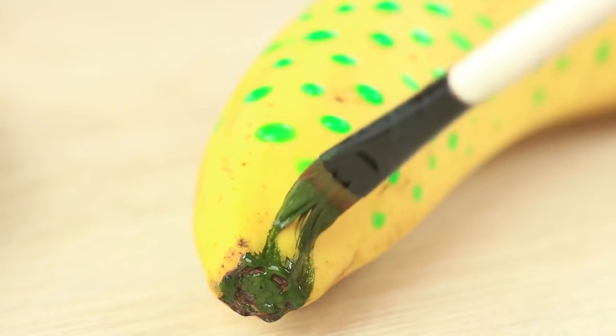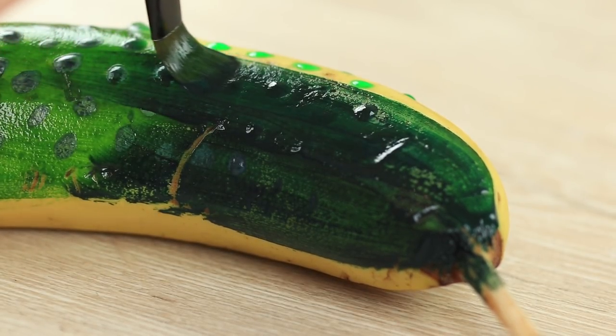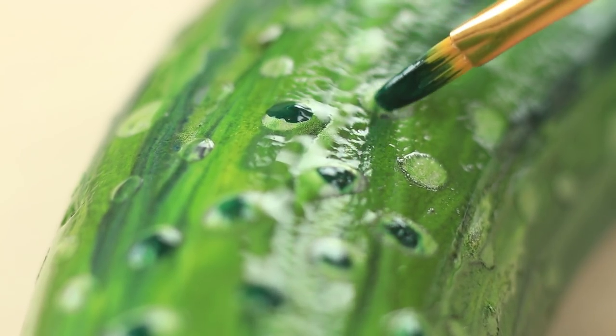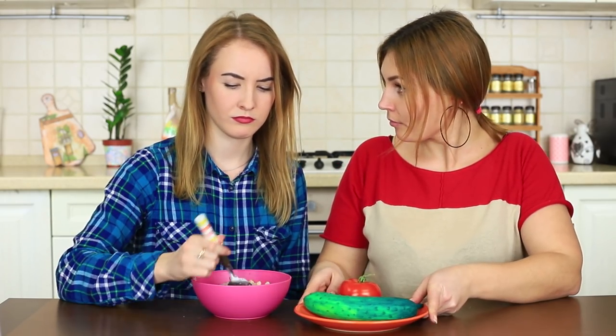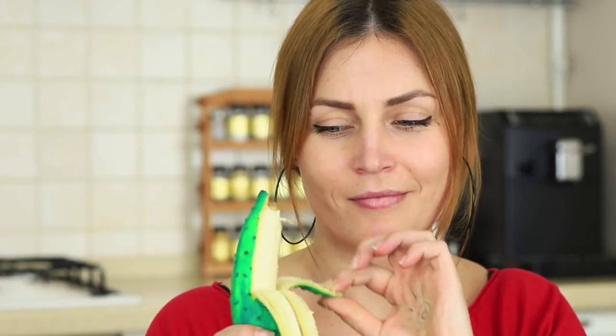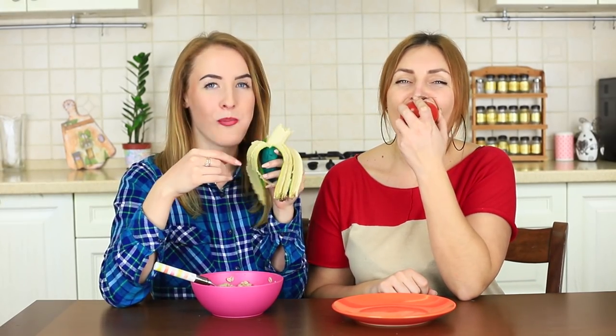Paint the banana, starting with the lightest shade. The closer to the end, the darker the color gets. Define the pimples with the darkest color, then let the cucumber dry. The blue-eyed girl can't figure out why she could need a cucumber, but when I start to peel it, she can see a transformation of the cucumber into a banana. My friend quickly breaks off a piece for herself, and a red tomato is everything that's left for me.